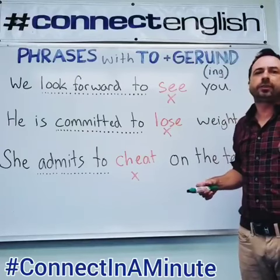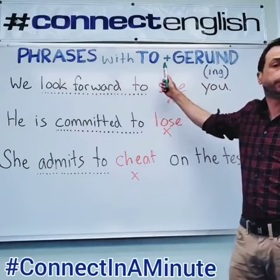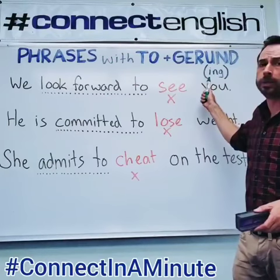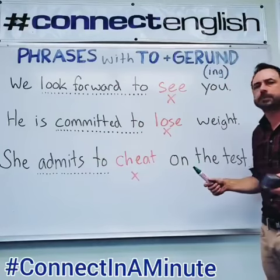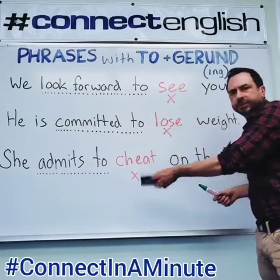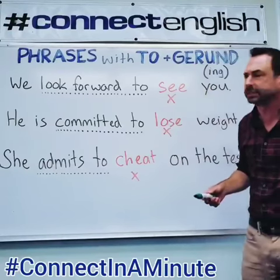Hey, it's Nick with Connect English. I want to give a quick lesson about interesting phrases with 'to' plus the gerund form. These are popular phrases in English, and a lot of students make mistakes with them because they use the base form after these phrases. That's not right — you've got to use the gerund form. Let's look.